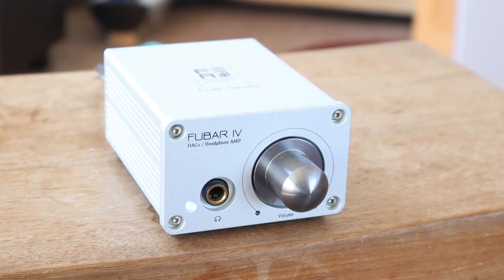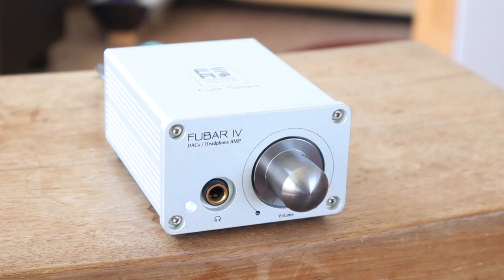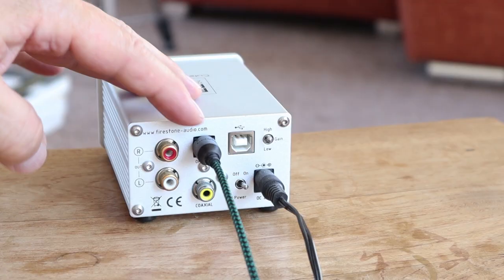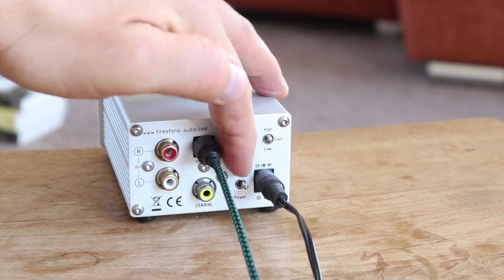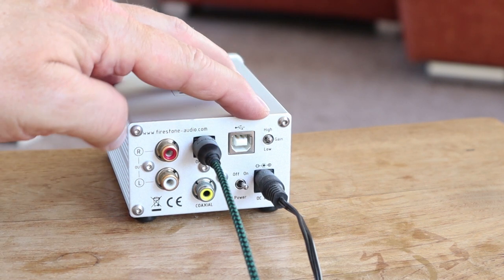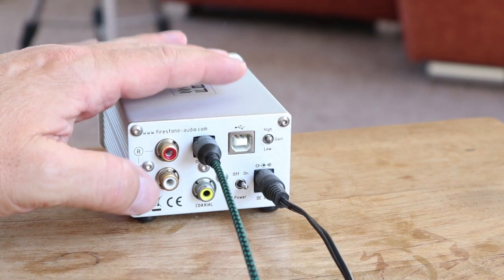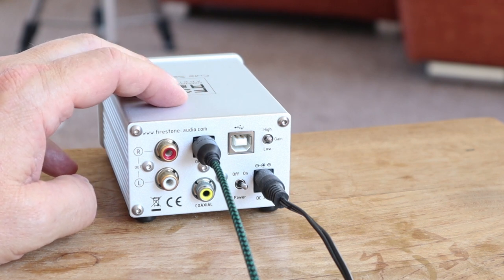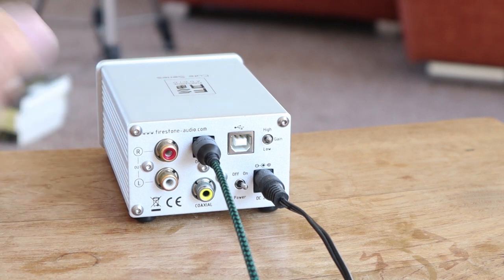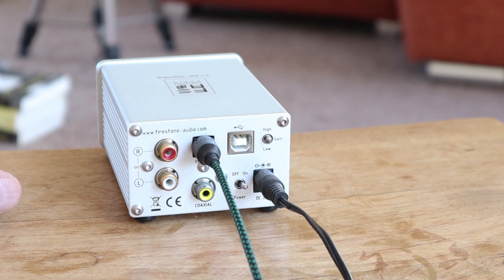I'm using the Foobar Number Four from Firestorm Audio. This is a cute little thing — it has a volume knob on the front and a headphone input, that's it. On the back it has a USB input, an optical input, a coaxial input, left and right analog outputs, an on/off power switch, and a high-gain/low-gain switch depending on the headphone. One design flaw: when a coaxial cable is connected with the power, the power switch is almost impossible to reach. I'm using the optical input from the Chromecast Audio.